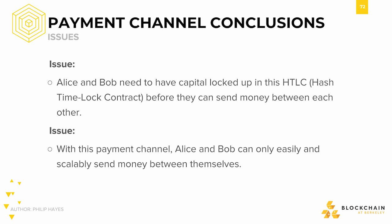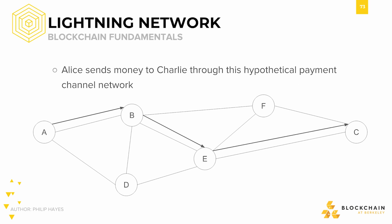What we can do instead is set up a network of payment channels. As long as Alice is connected to Charlie somehow in the network, she can send him money. This is an example of what a payment channel network would look like. Alice, on the left side of the network, is able to send money to Charlie on the right side through this hypothetical payment channel network, where her payment first goes through Bob, then Eve, then finally to Charlie.